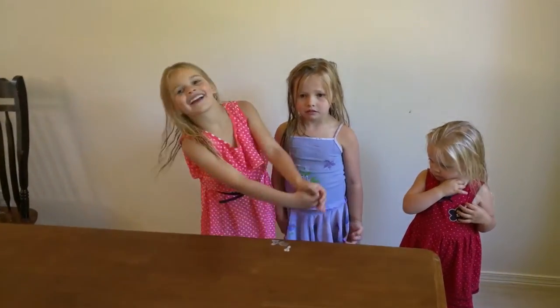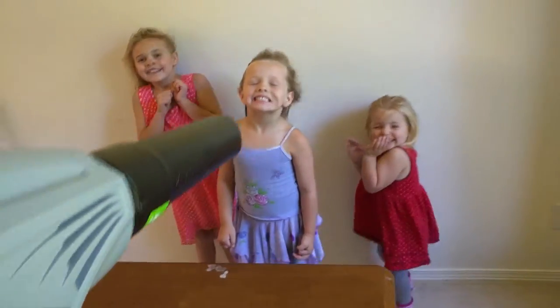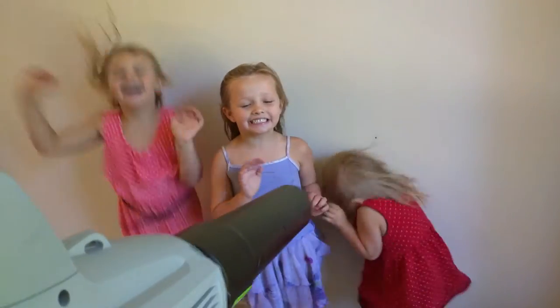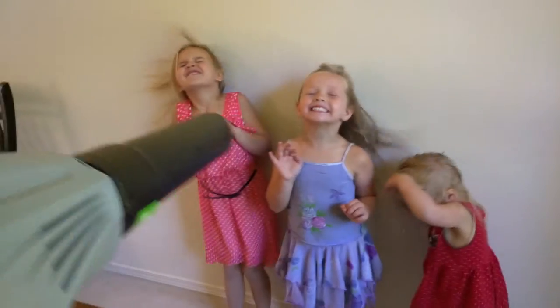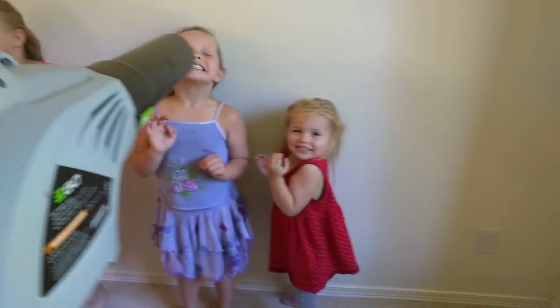If you watch, the kids seem to enjoy it for some reason. You just turn this on and give them a gentle blow. As they dip their head down, you can see how efficient it is.